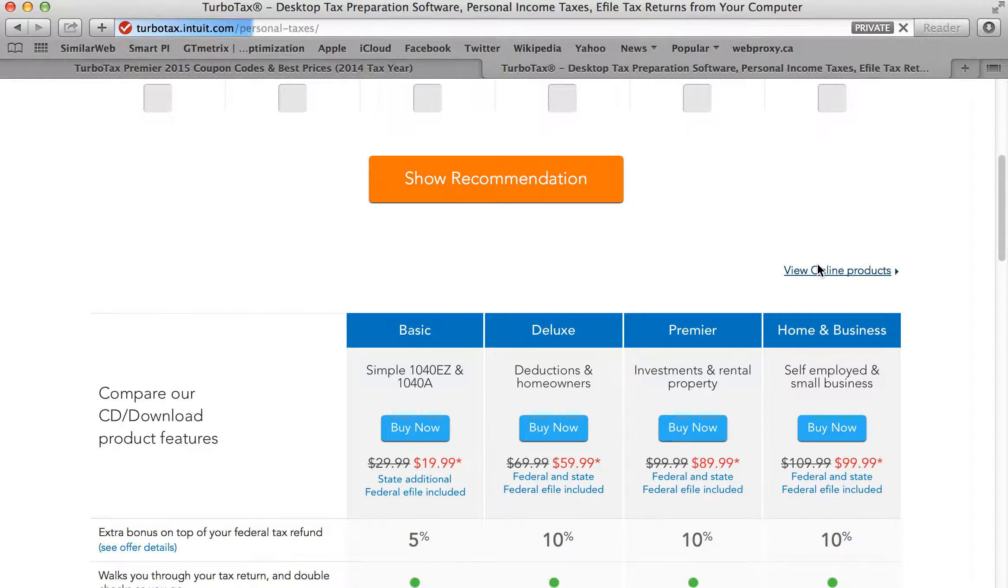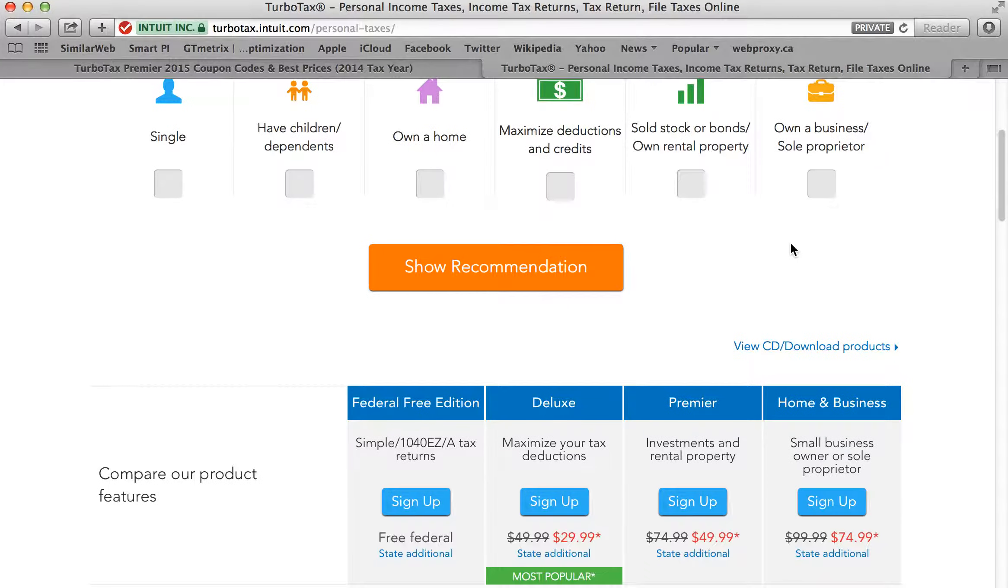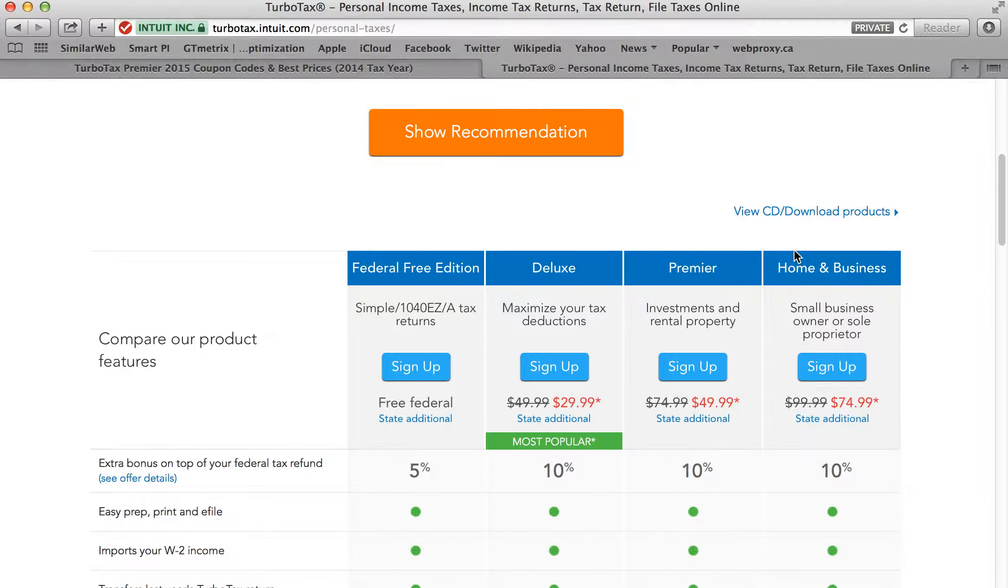There's also an online version of Premier. In general it's a little bit cheaper, however it doesn't include state, so you'll have to take a look and see — it's usually not that much, but it's going to cost a little bit extra to file a state return as well if you need to do that. It's on sale at the moment for $49.99 from $74.99.